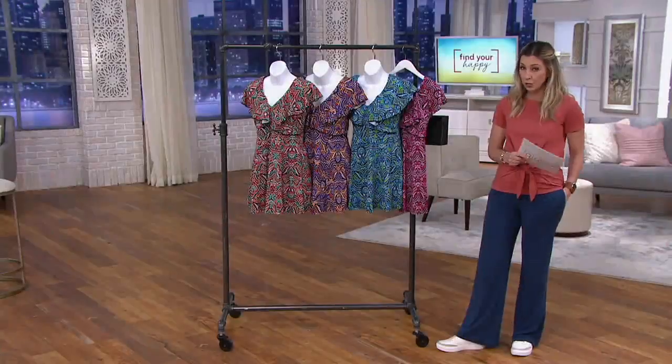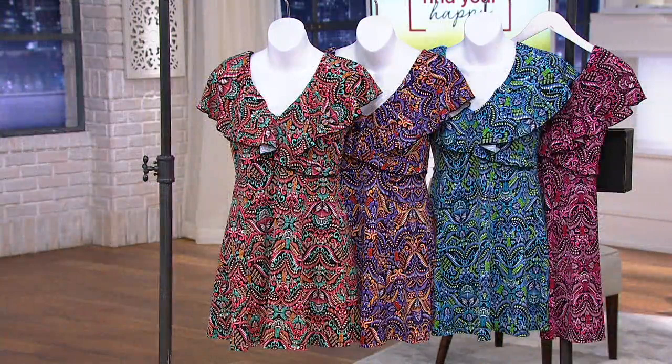Fit For You, a swimwear line that has been here for years. Patti Burns brings it — she is the president and owner, a woman who does amazing things for women to feel confident in their swimwear.